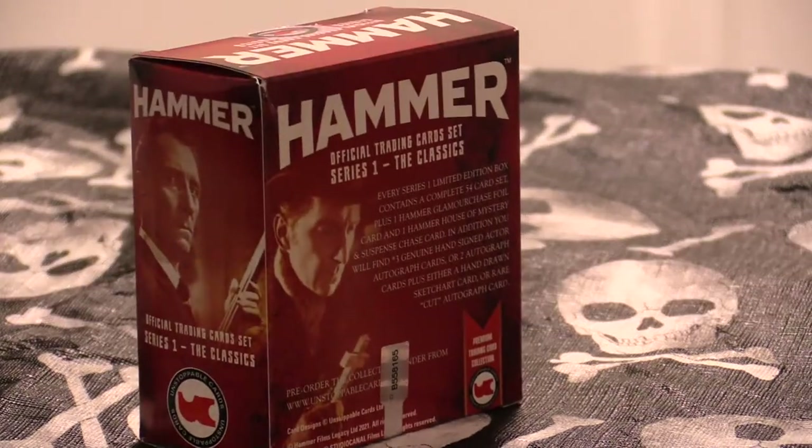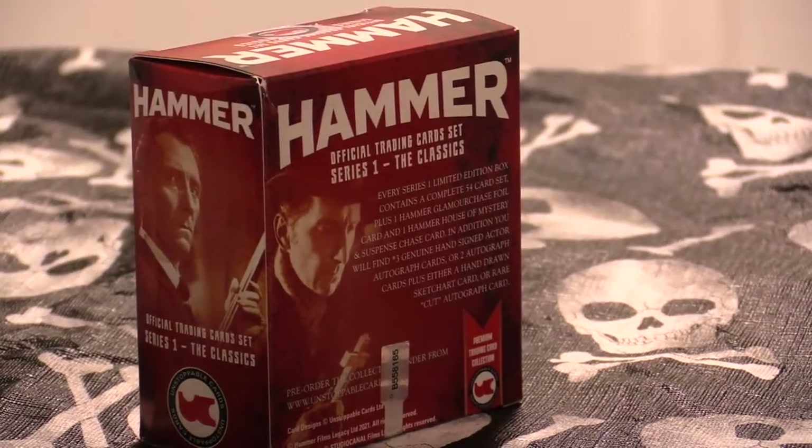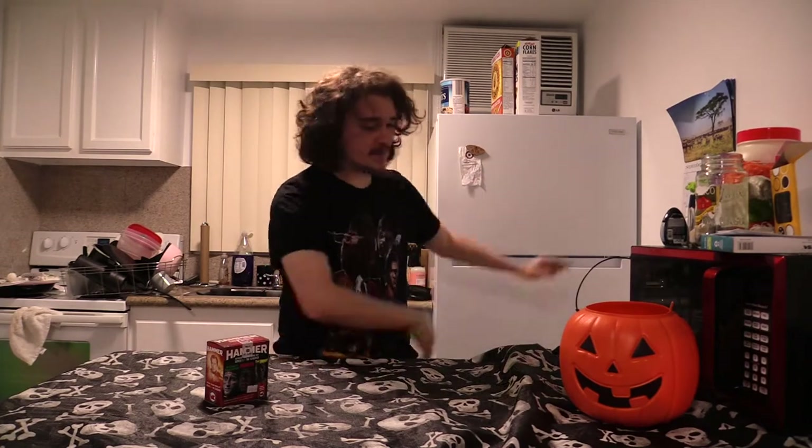You also get two hot chase cards. If you guys don't know what Hammer Films is, they were a British film company from way way back in the day and they made pretty much exclusively horror pictures. Their main stars were Christopher Lee, Peter Cushing, and a whole slew of other British character actors. This is a trading card set that came out not too long ago.